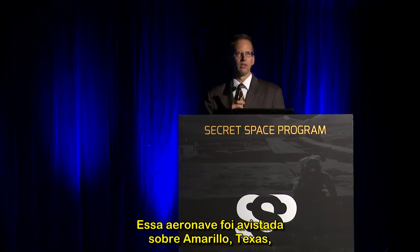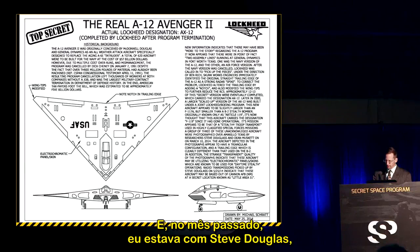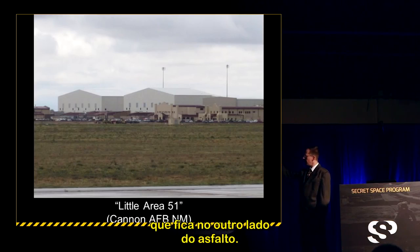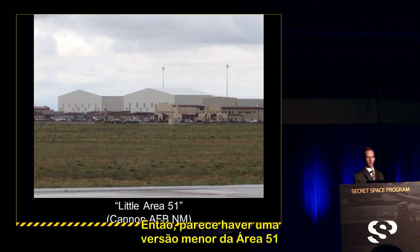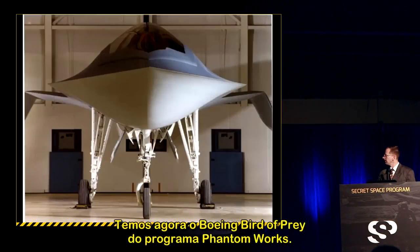Steve Douglas, an aircraft researcher, and I visited an exhibit at a hangar complex on the other side of the tarmac. He overheard the term 'Little Area 51' at Cannon Air Force Base, suggesting there's a smaller version of Area 51 there.